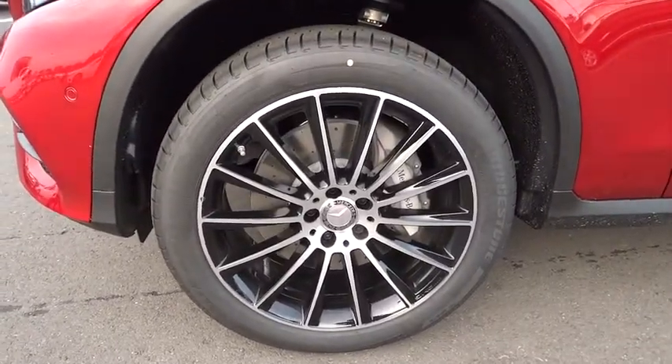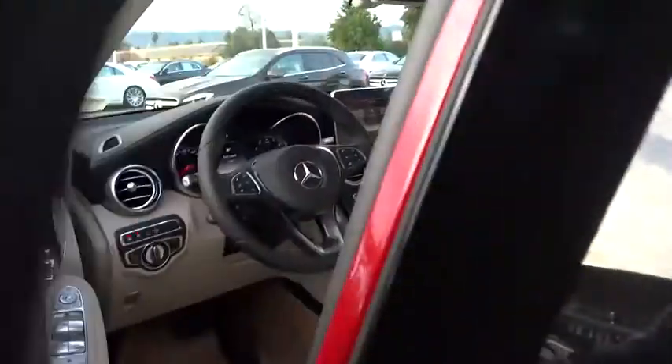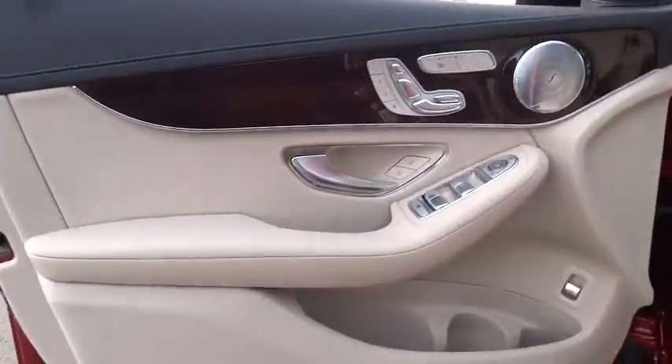Leather-wrapped steering wheel, power steering, adjustable steering wheel, auto-dimming rear-view mirror, keyless start, cruise control, four-wheel disc brakes, floor mats, aluminum wheels.